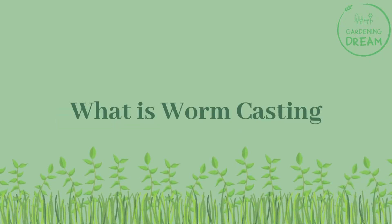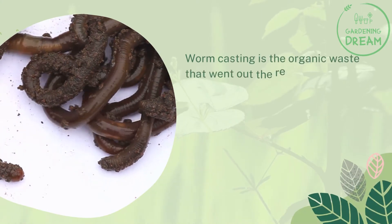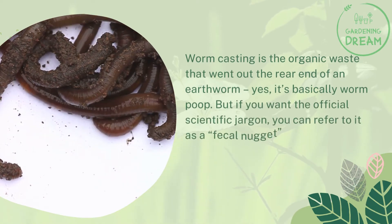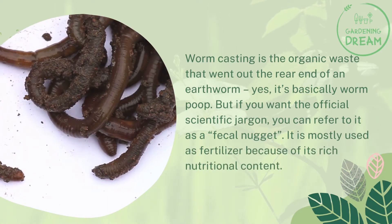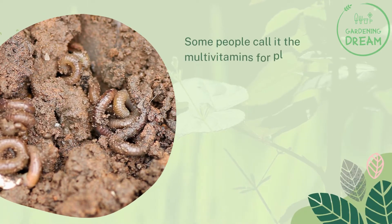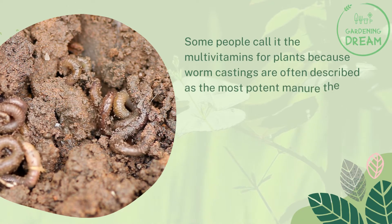What is worm casting? Worm casting is the organic waste that went out the rear end of an earthworm — yes, it's basically worm poop. But if you want the official scientific jargon, you can refer to it as a fecal nugget. It is mostly used as fertilizer because of its rich nutritional content. Some people call it the multivitamins for plants because worm castings are often described as the most potent manure there ever was.